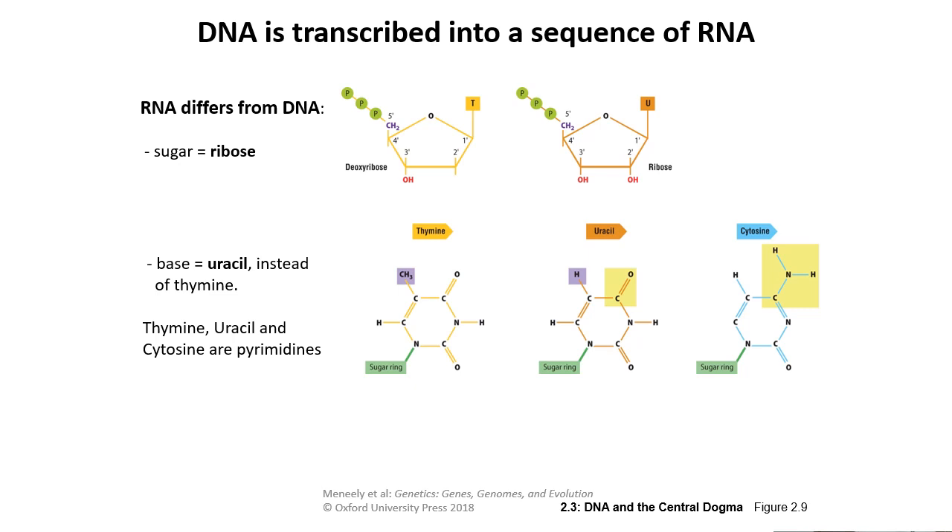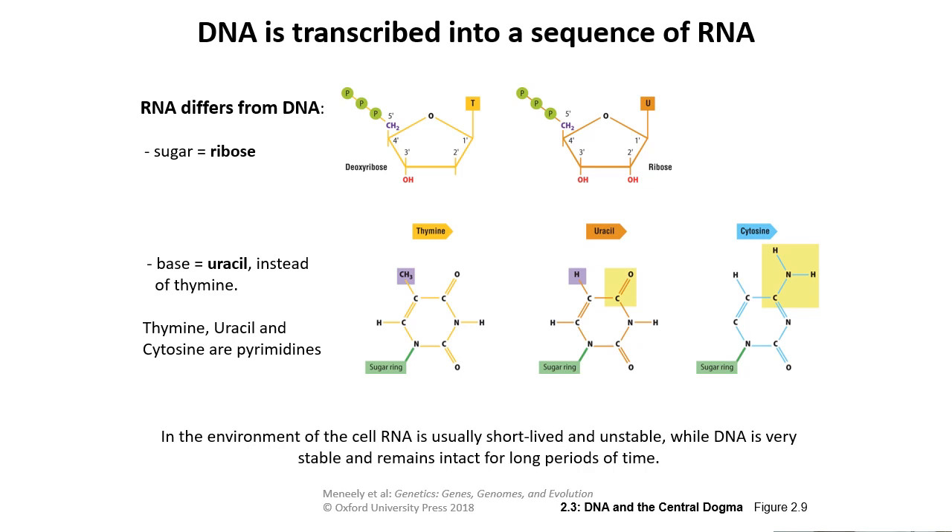Uracil is one of the pyrimidines, along with cytosine — C, U, T — those are your pyrimidines, because pyramids are sharp and they cut you. RNA is not always single-stranded; a better definition is that RNA is short-lived and unstable, whereas DNA is more stable and remains intact for longer periods. RNA is very hard to extract and work with; DNA is a lot easier.